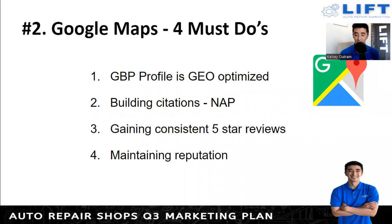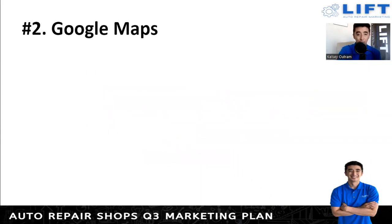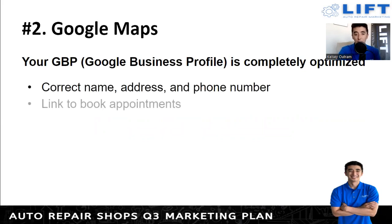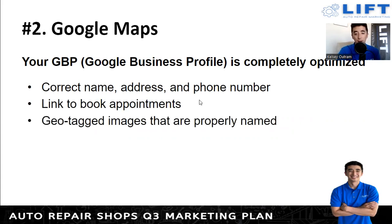Get consistent five-star reviews and maintain your reputation. Within your reviews, make sure you're also responding to them — don't just say thank you, but also mention what vehicle they brought in and what they came in for. It's a little bit extra but it will help you rank better within the maps because you're giving Google a bit more data. Make sure your Google Business Profile has the correct name, address, phone number, a link to book appointments, and that images are geo-tagged and properly named. Don't save images as 'image one, image two' — save them with a keyword, like 'auto repair shop location name.'